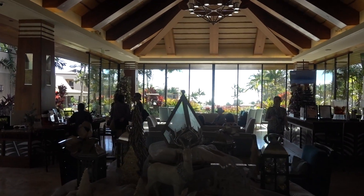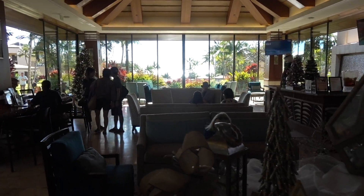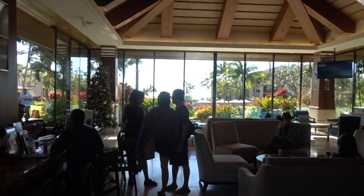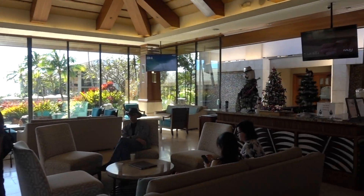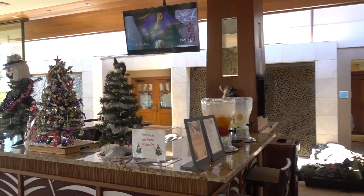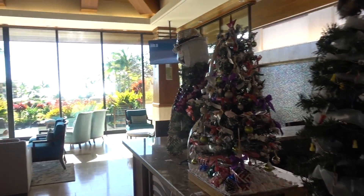Alright, here we go. We're here at the Kaloa Landing Resort, which is an Autograph hotel, part of the Marriott chain. But it's one of the nicer hotels in the Marriott family.